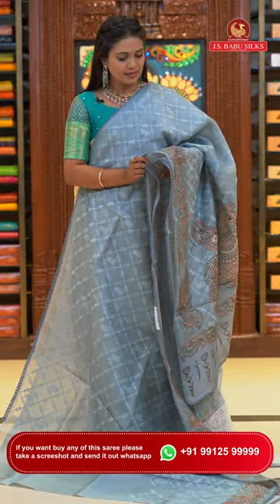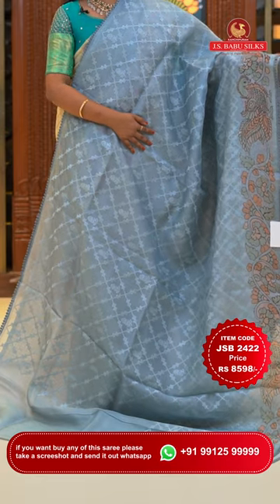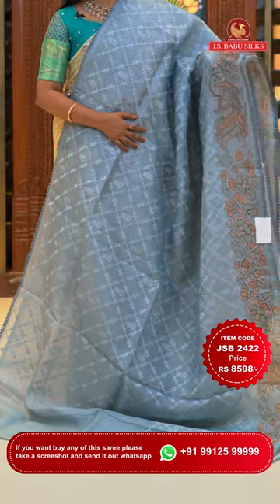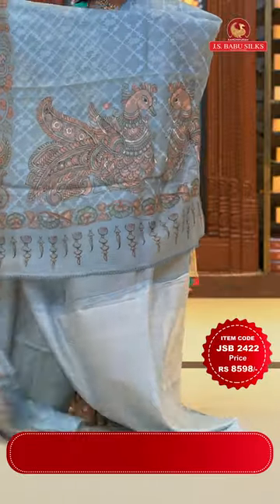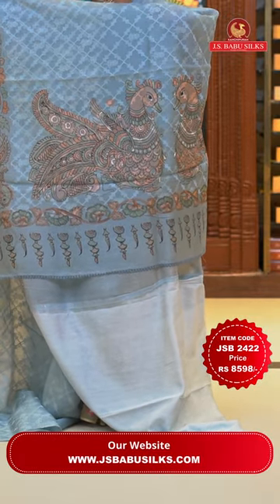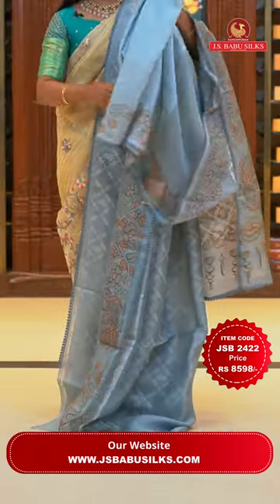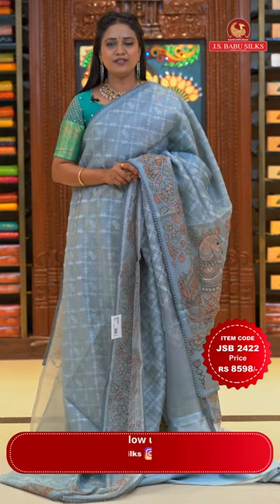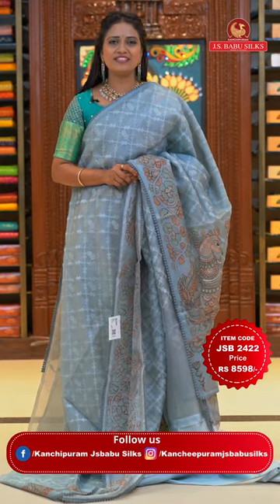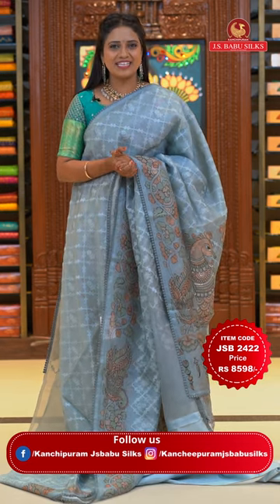Perfect gray color fancy kora saree — the design is stunning. All over body chikankari thread weaving with cross checks and floral alignment in self-color thread, giving a classy look. Printed kalamkari border with lace finishing. Huge kalamkari print pallu with lace finishing. Self plain blouse. Saree code JSB2422 and the price Rs. 8,598 only.